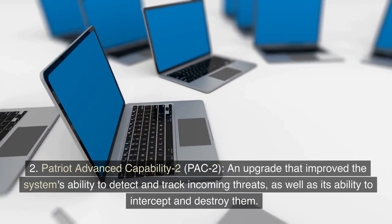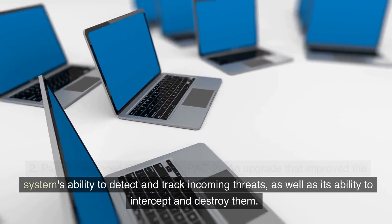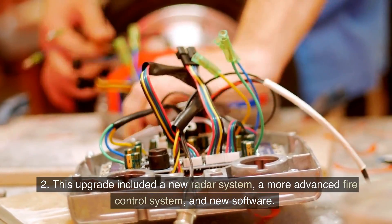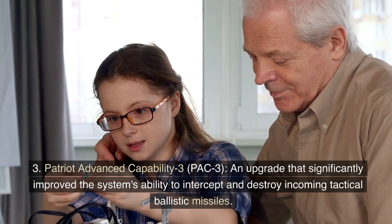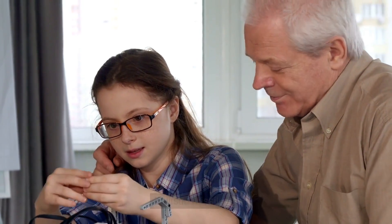2. Patriot Advanced Capability-2 (PAC-2), an upgrade that improved the system's ability to intercept and destroy targets. This upgrade included a new radar system, a more advanced fire control system, and new software. 3. Patriot Advanced Capability-3 (PAC-3), an upgrade that significantly improved the system's ability to intercept and destroy incoming tactical ballistic missiles.